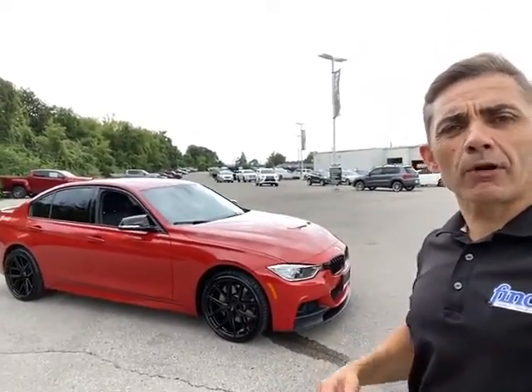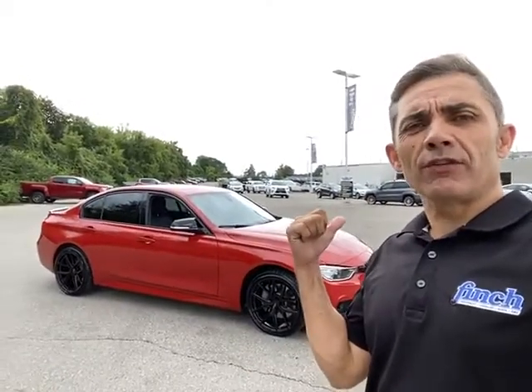Hello again, all you car lovers out there. Paul Rodriguez back at you from Finch Chevrolet. I just had to do a video of this one — I'll flip the camera around and get started.